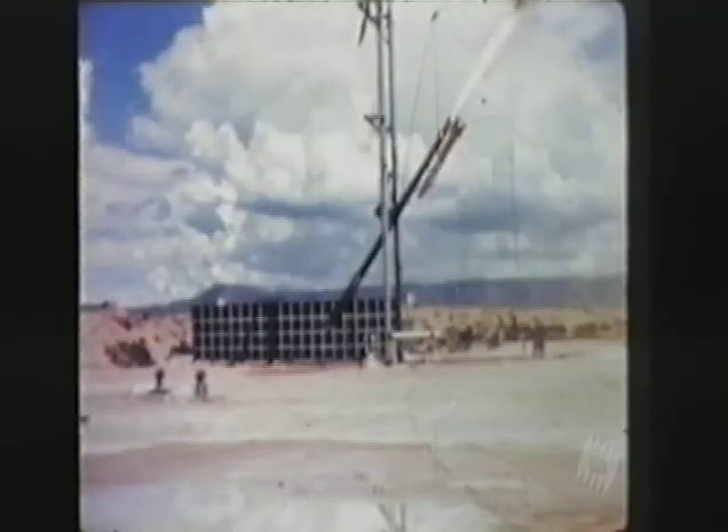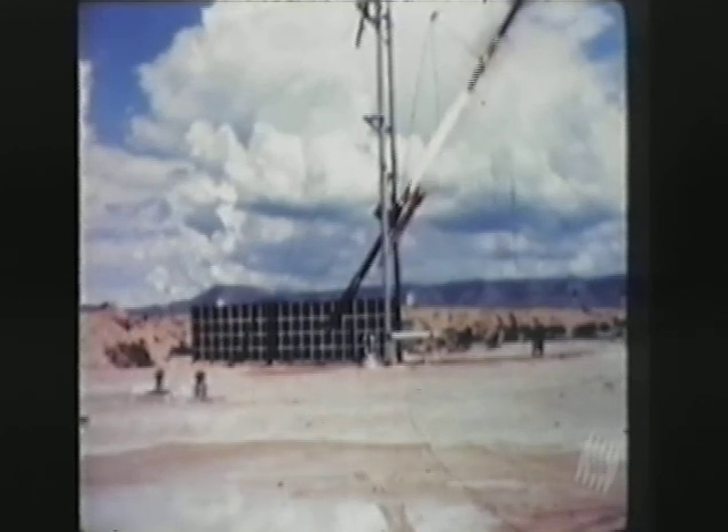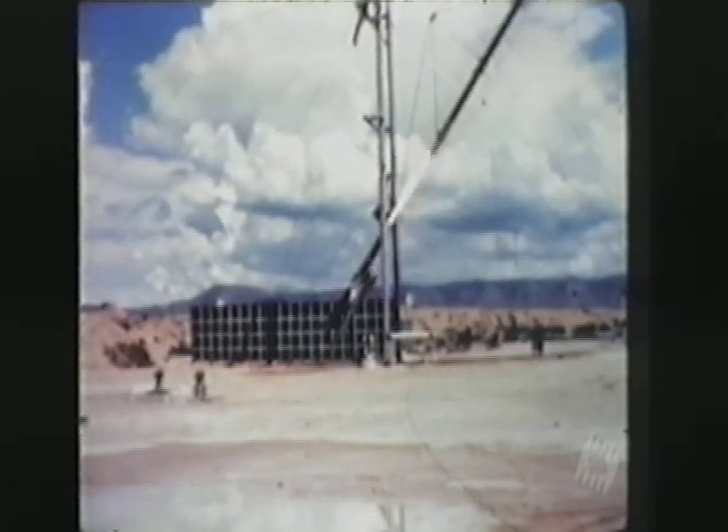Far from being contained, half of the radioactive material was distributed as fallout over a large area, despite the charge being buried almost 200 meters underground. During testing, it's been discovered that Bunker Busters are unlikely to penetrate more than about 10 meters.